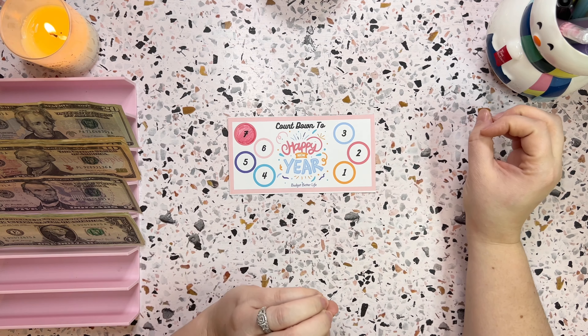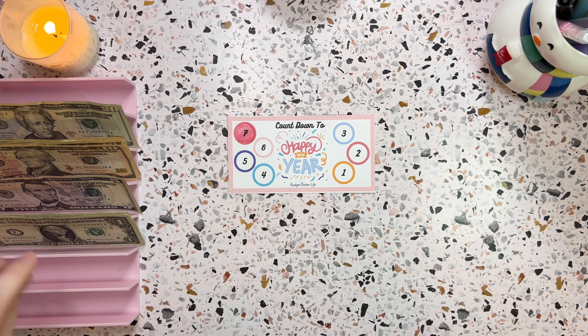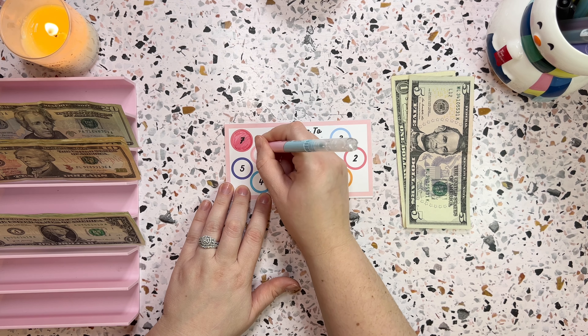There are six days left to go, which means we will be saving six dollars in my countdown to the new year. So five, six — I'm gonna grab out my marker and color in the six.